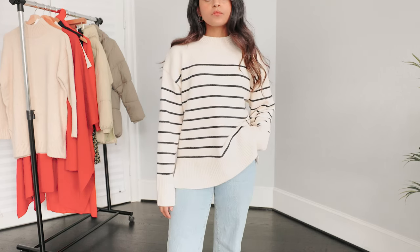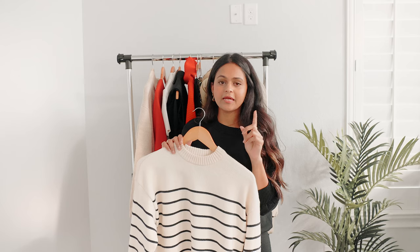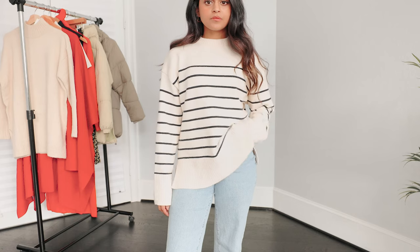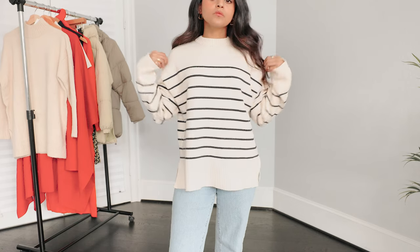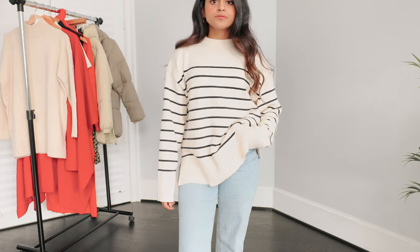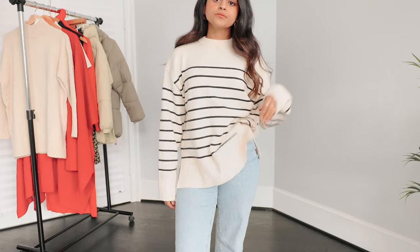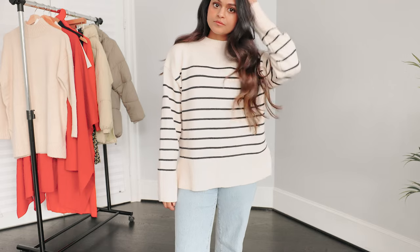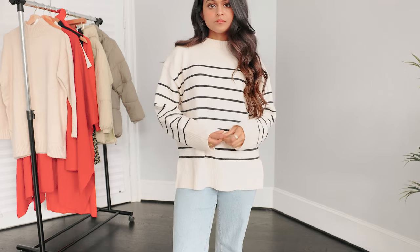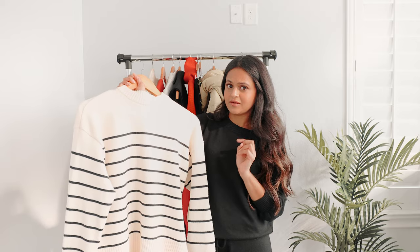It's more on the baggier side. I did go up a size — this is a small, and I typically wear an extra small, but I like the fit. It's that one comfortable sweater you can keep reaching for in your closet and you know it's going to fit great and keep you comfortable throughout the day. Just a good classic piece to have in your wardrobe, and I'm really happy that the quality is also really nice.